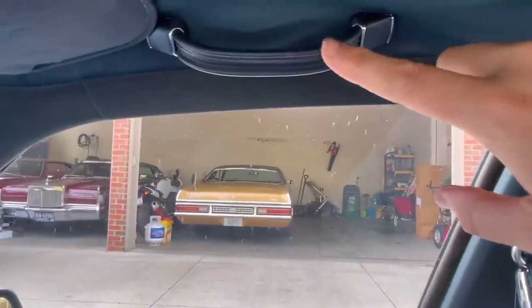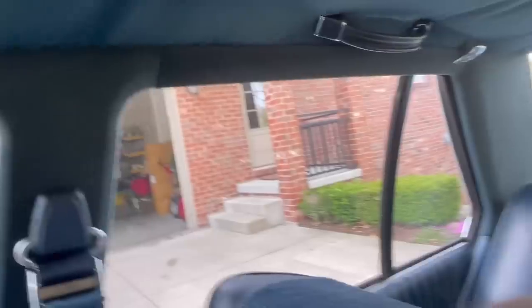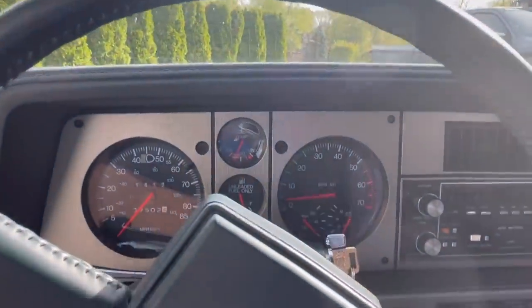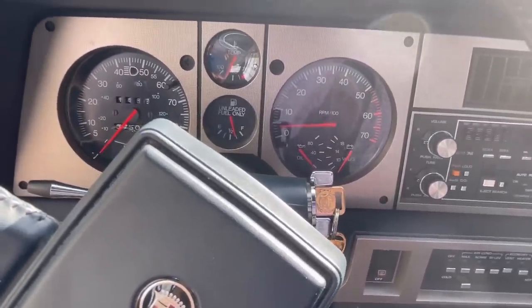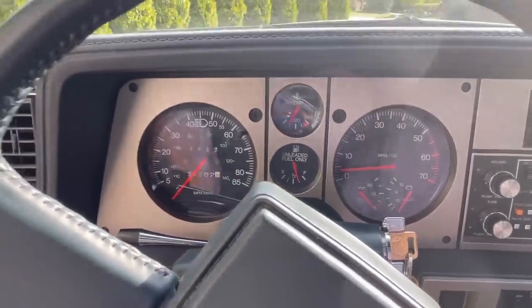You also have handy assist handles at every door aside from the driver's door, in case you go flying around corners in your Cimarron — which I'm sure people would do. And Cadillac Gold Keys — they had the Gold Key Delivery System during these years and you got Gold Keys with it. How cool is that?